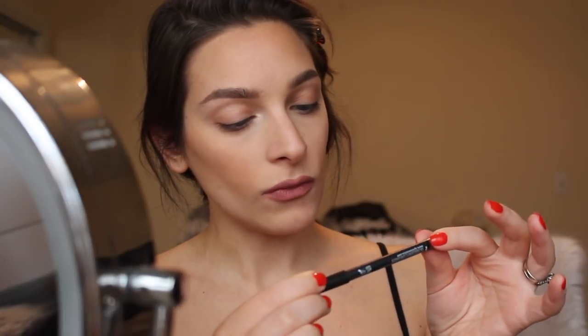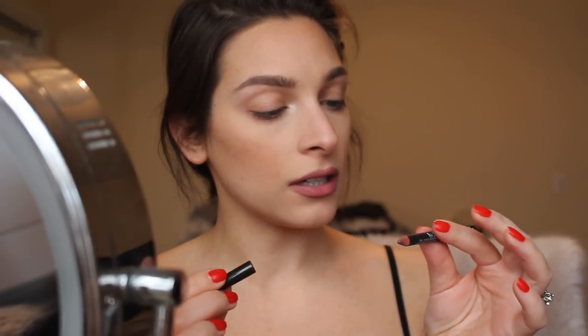Sometimes I'll line the bottom with NYX Suede in the shade Los Angeles. It's a matte lip liner, which I don't like on my whole entire lip, but sometimes I'll go underneath — it's like an illusion that they're bigger.